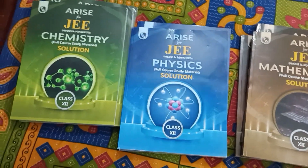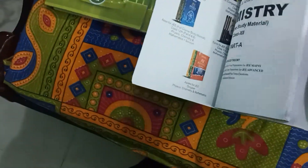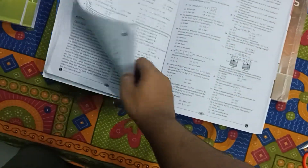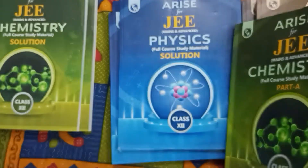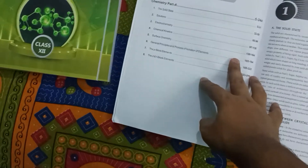They have around 1964 pages combined, as mentioned on the PhysicsWallah app. The pages have a nice feel to them, just like a normal book. You can expect all the explanations, JEE-level questions, learning content, and solutions — all of them are there. You can see it's the Arise PhysicsWallah 2022-2023 edition and you can see the contents inside.